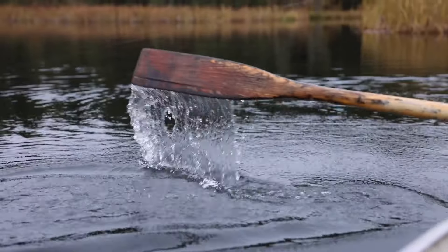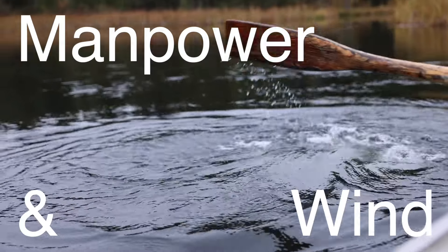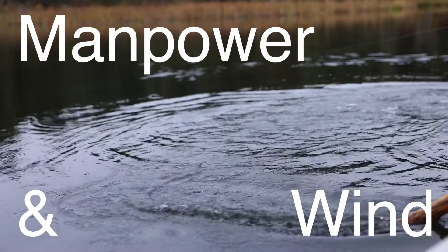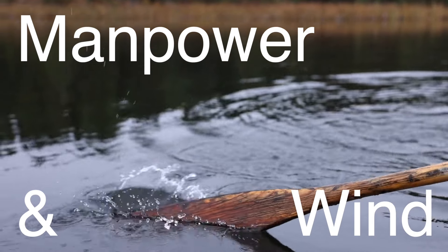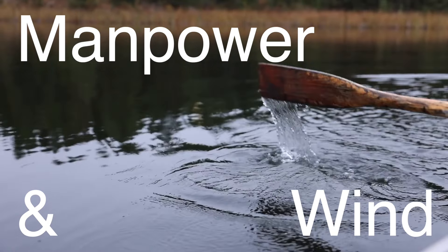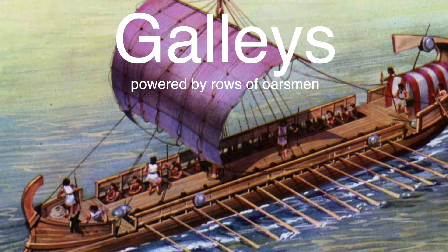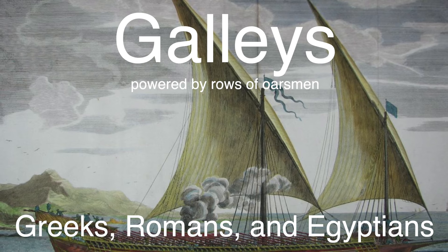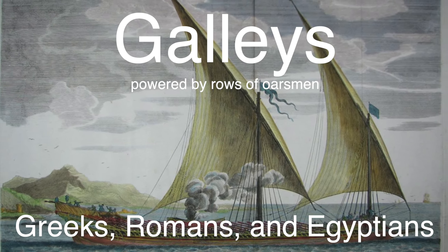Before the invention of the propeller, ships relied on two primary means of propulsion: manpower and wind. In ancient times, rowing was the main method for propelling ships, especially in calm seas or when maneuverability was crucial. Galleys powered by rows of oarsmen were a common sight in the Mediterranean, with the Greeks, Romans and Egyptians all employing these vessels for trade, warfare and exploration.